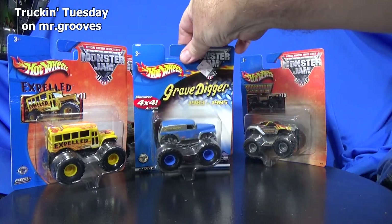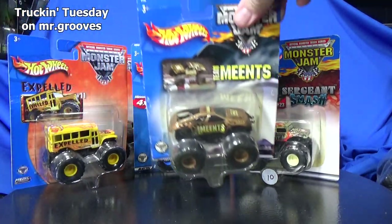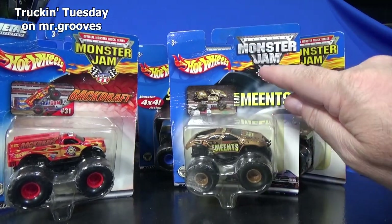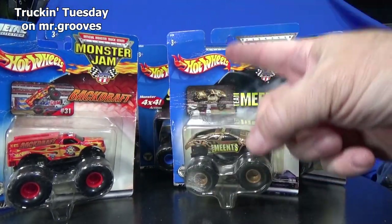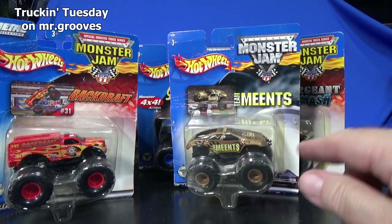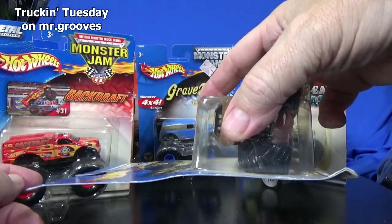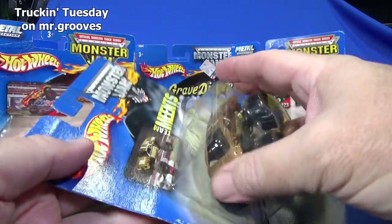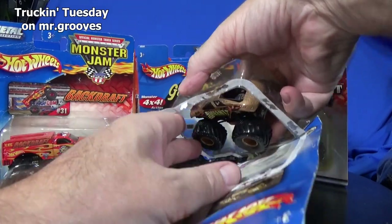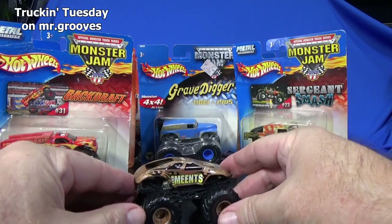I'm going to be opening all those as well because I only want a Monster Jam truck when they were with Hot Wheels — Hot Wheels logo, Monster Jam, small hubs. I'm trying to get all the loose trucks; I don't need them in the package. Besides, these packages aren't exactly in good condition. I did buy some trucks recently that were loose — small hubs. If they're loose I can use them to add to my collection.